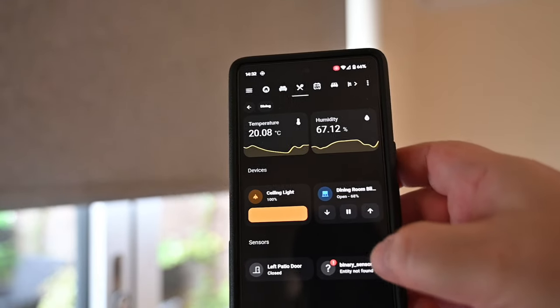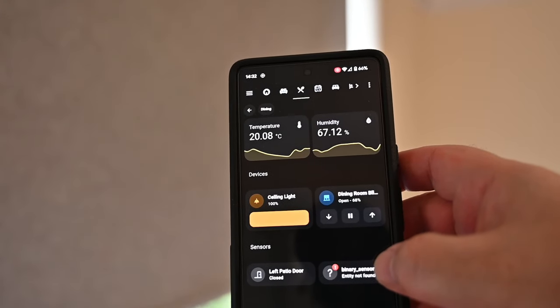Once set up in Home Assistant and given a nice name, I've got a tile card where I can open and close it. I've also exposed the device through to Alexa. As you can hear: 'Alexa, close the dining blind.' It's so responsive - there is barely any delay at all. It's not that loud either - it is a motor so you've got to expect some noise, but it's really quite quiet as a blind motor.